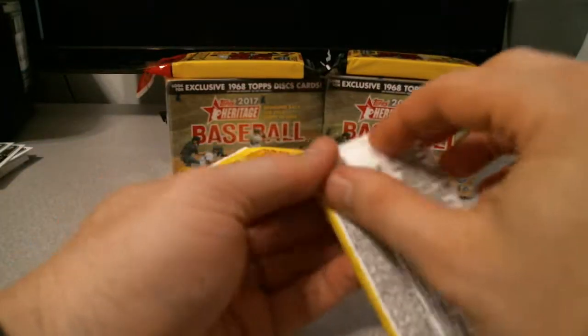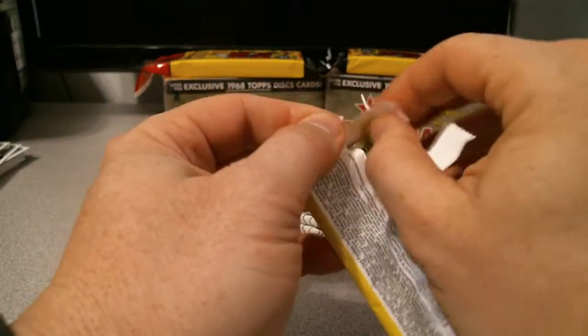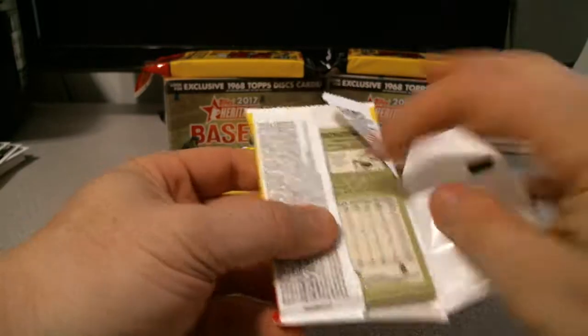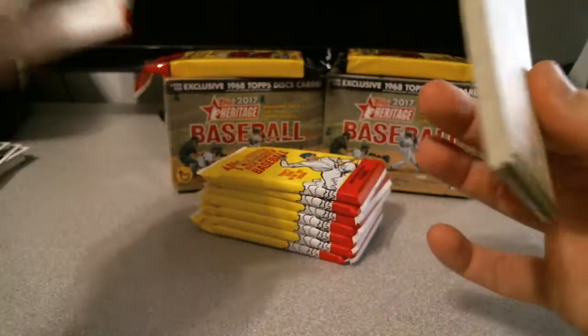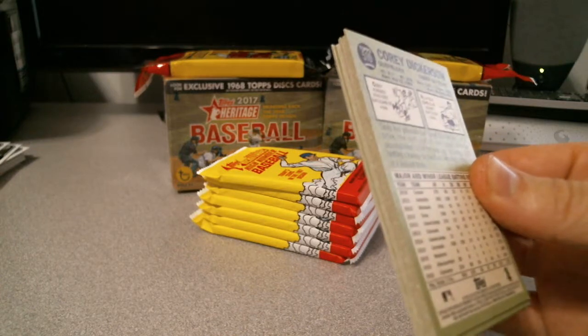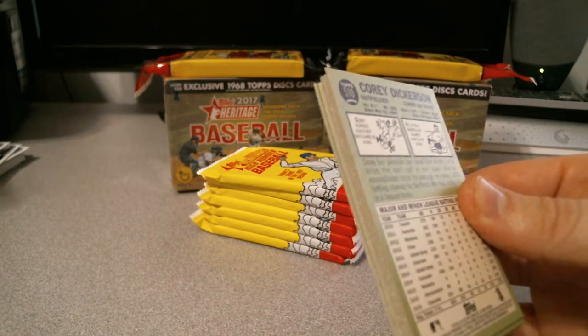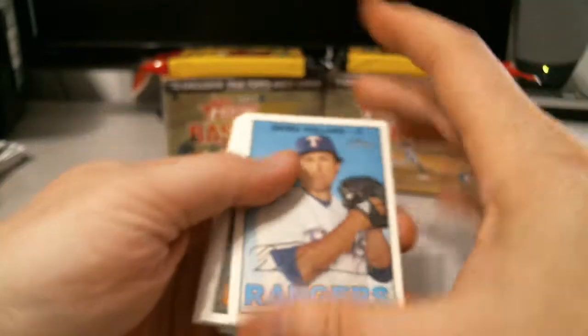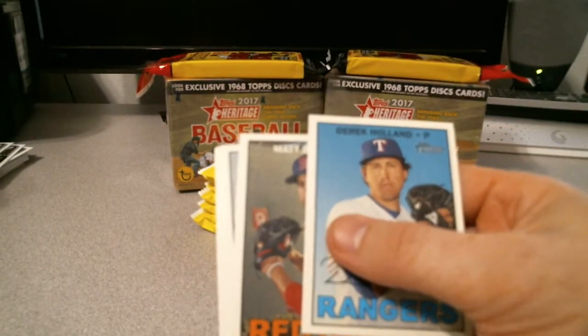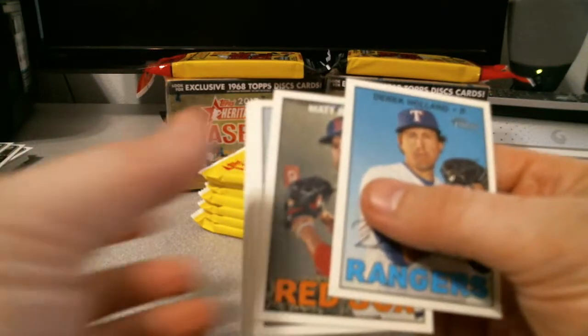I don't know this stuff all too well, so it may take me a little while to look over everything. I already like this so far — Cory Dickerson on the back. I guess this isn't the Heritage. I did open one of these where I got the Refractor Hotbox. I don't really know too much about any of these.